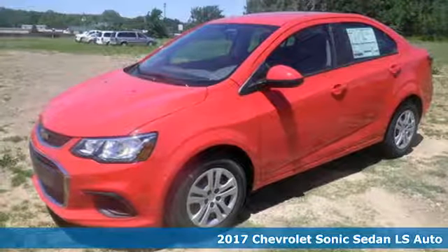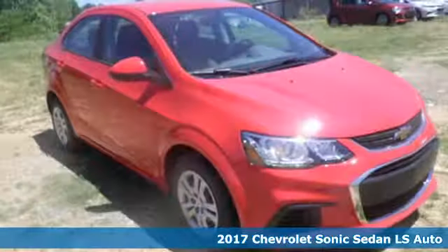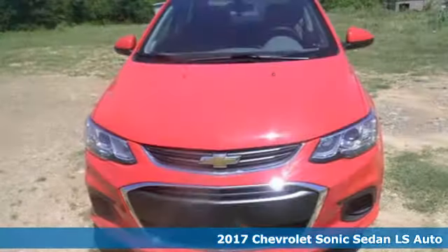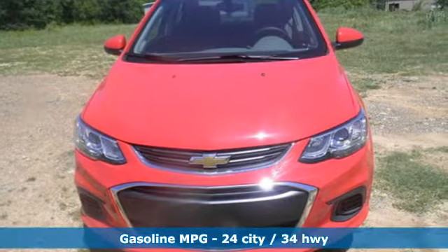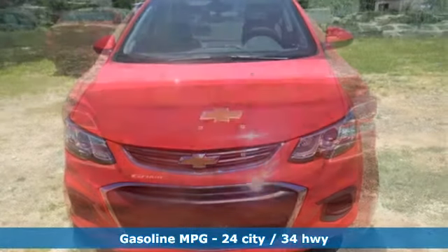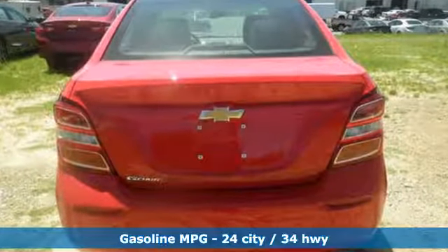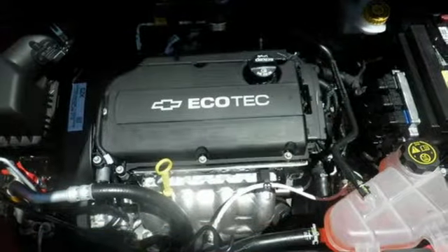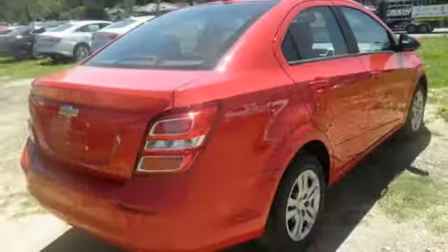It's a 2017 Chevrolet Sonic. Sporty and smart, this Sonic gives you loads of efficiency without sacrificing the fun. It has an Ecotech 4-cylinder engine, offers a surprising amount of room, and has delightful conveniences like keyless entry, multifunction steering wheel, and OnStar with 4G LTE and Wi-Fi hotspot.